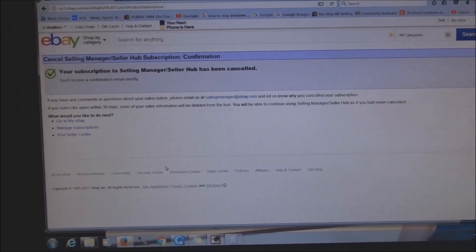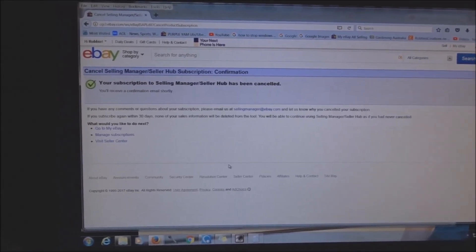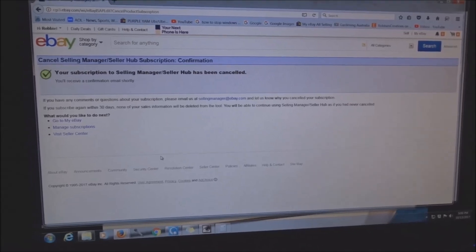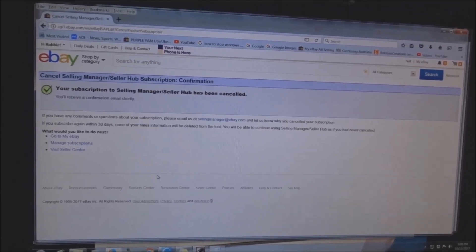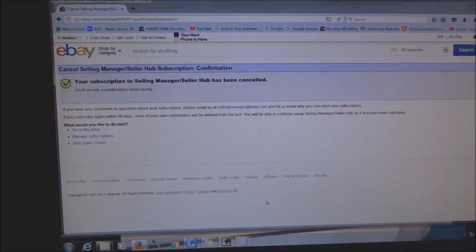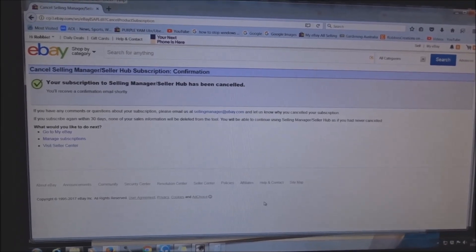And that's it — you're out of it. When you call eBay and ask them, they'll tell you there's no way out, but this is one way. The problem is after you cancel it, I have seen it pop back up, but you can do it over and over until they take that away. Eventually they've said everybody is going to have a Seller Hub. I'll put the link below for the other way of getting rid of it.